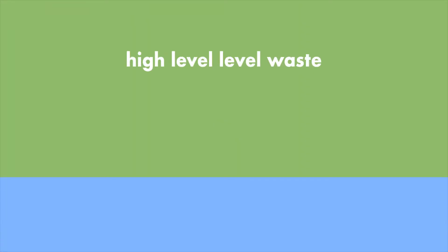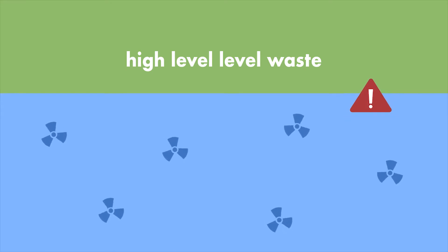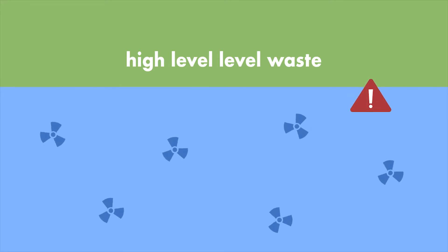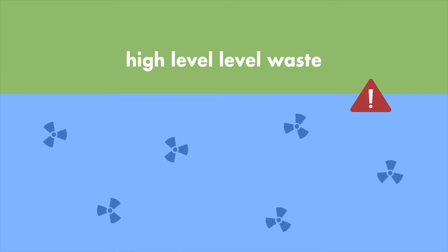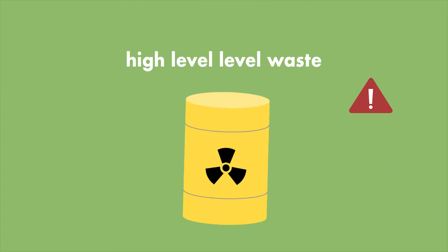And finally, high level waste. This waste has the highest levels of radioactivity and produces a considerable amount of heat along with it. Often this is the spent fuel rods from inside the reactors themselves. This stuff is so radioactive that before long term storage it is stored underwater for the first 50 years. Some elements in high level waste can remain radioactive for 24,000 years.